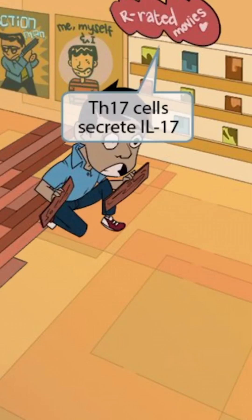A flooring installer is in the store installing a new interlocking wood floor near the shelf with the R-rated movies. Since you must be 17 or older to rent R-rated movies, and the interlocking floor is being installed near them, this represents interleukin-17, or IL-17. So, Th17 cells secrete IL-17.